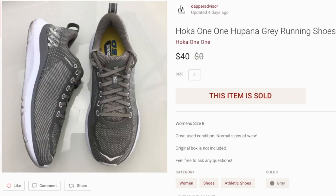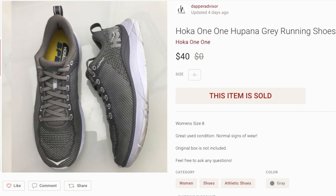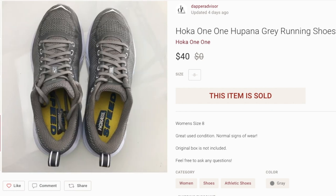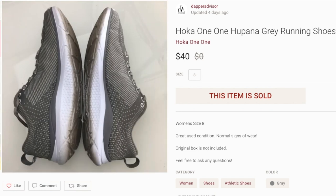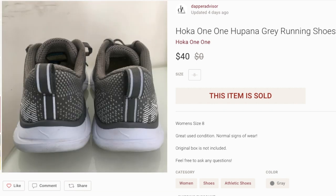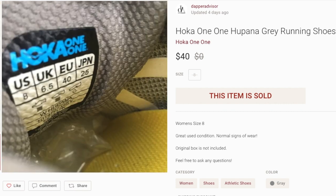Next up, a pair of Hoka One One sneakers. These were in really good condition — I just cleaned the midsole to make them fresh. I paid six bucks for these at Goodwill; the person pricing them slipped, so I grabbed them for a great price. I listed them on Poshmark and eBay, but they sold on Poshmark first. I was asking $49, got a best offer of $40, accepted it, and they sold within five or six days.